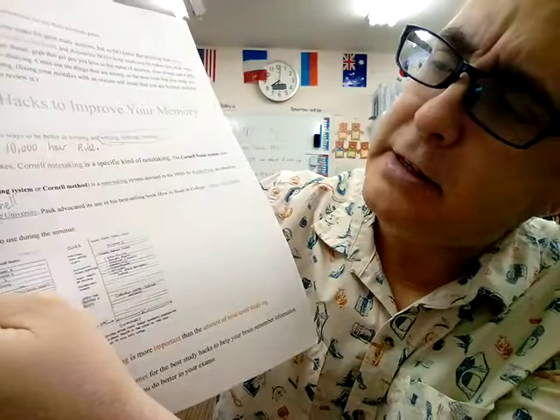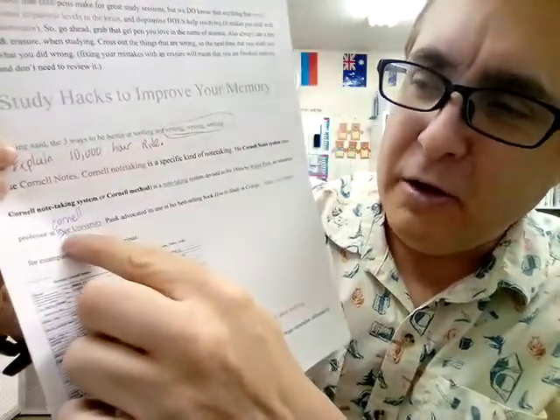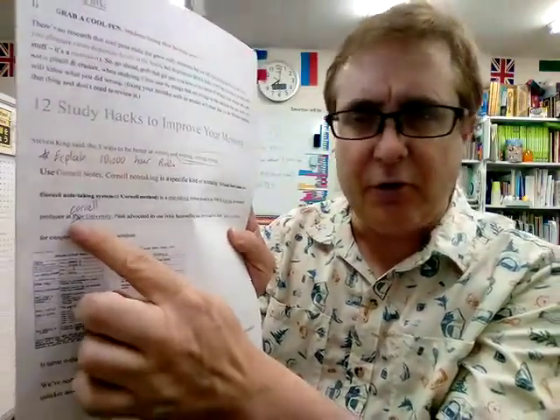The Cornell note-taking system, or Cornell method, was by a professor at Cornell — that's why it's called Cornell. I made a mistake here: I wrote Rice University. So I scratched off 'Rice' and put 'Cornell.' Of course, I didn't erase or white out. So when you're studying — maybe making an essay or turning something in to the teacher — you want it to look perfect. But when you're studying and you make a mistake, always cross it off. That's why you don't erase.